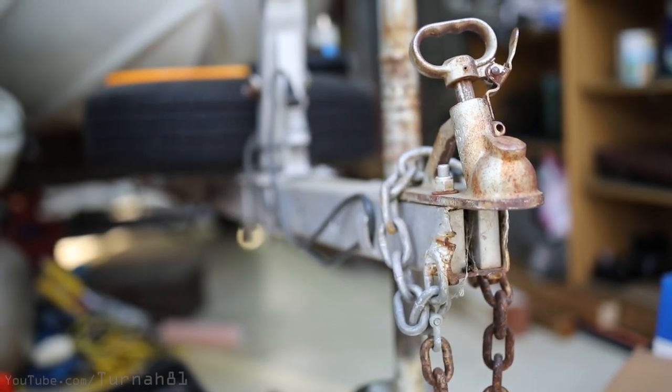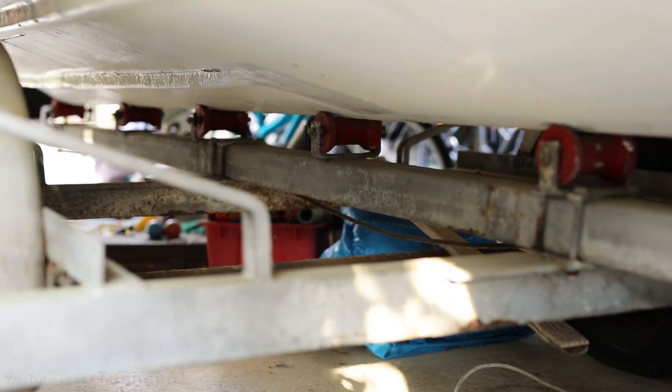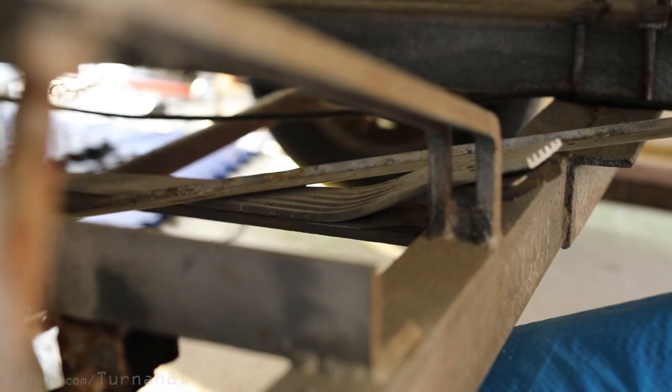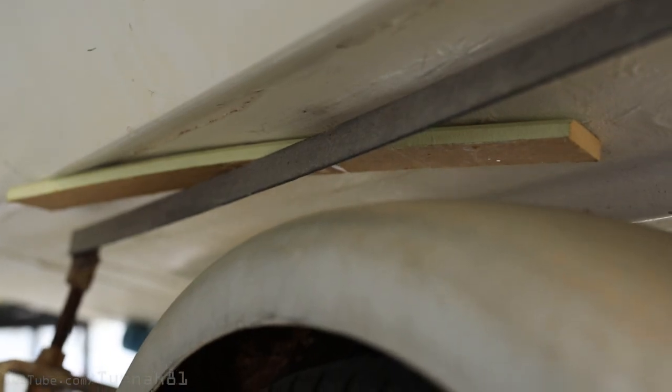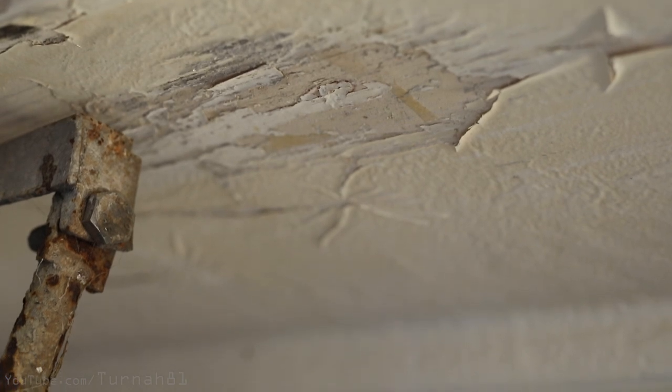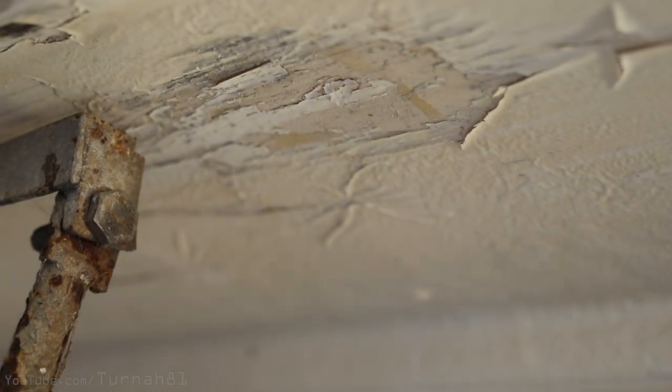For moving the pontoon around, the trailer had a fair bit of rust in places, but nothing structurally unsafe. At some point the skids on the trailer had broken off, causing a bit of damage to the bottom of the boat — more like what your knees do on bitumen if you fall off your bike.